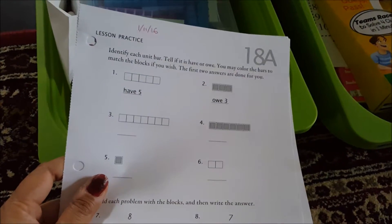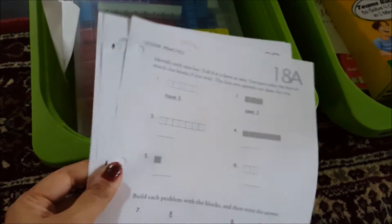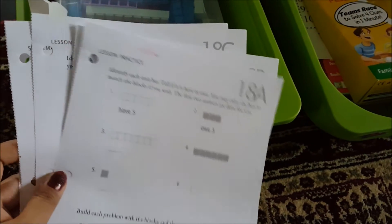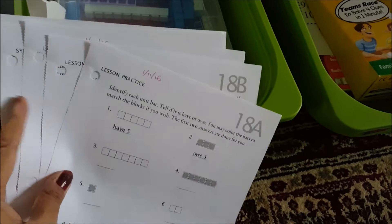For math we use the Math UC curriculum — Math UC Alpha — and these are the worksheets that she will be completing for her number 18 lesson. She will do two pages a day.